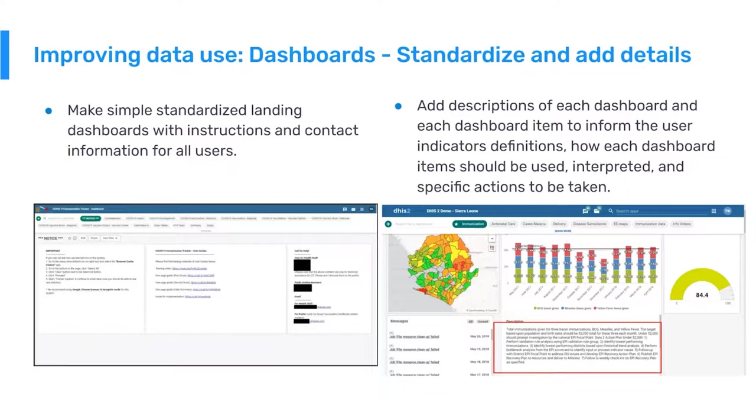The second tip is providing a description for each dashboard item or analytic. This is very easy to do in DHIS2. You build a chart — like this bar chart example — and add a description that defines how the dashboard item should be used, how it should be interpreted, and what specific actions should be taken based on the data presented. You can build your standard operating procedures directly into the dashboard. People forget SOPs over time, so give them a constant reminder: when they look at the chart, they'll easily see what they need to do.